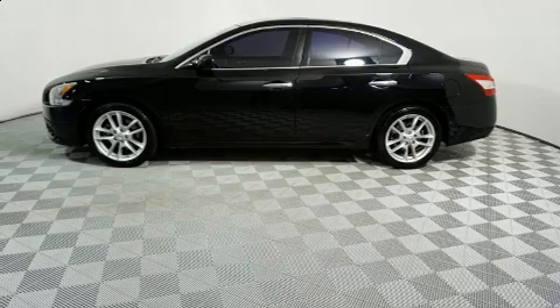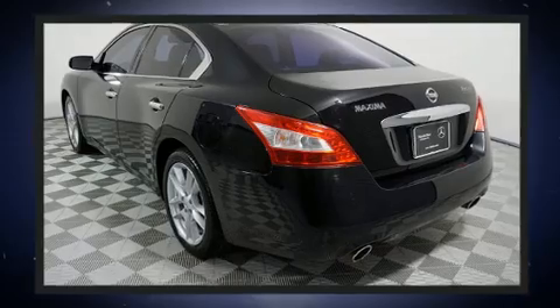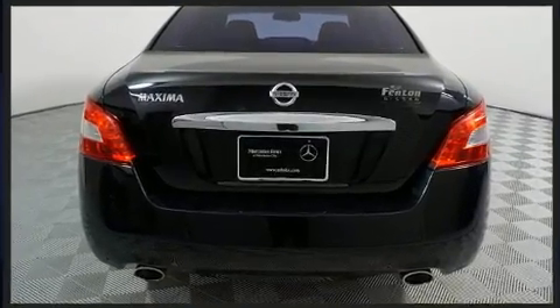All of the following features are included: fully automatic headlights, power windows, and power seats. For drivers who enjoy the natural environment, a power moonroof allows an infusion of fresh air.